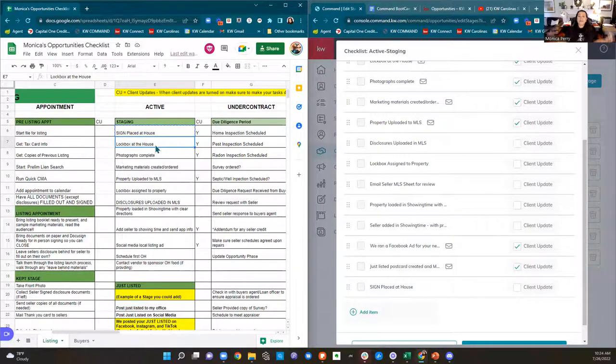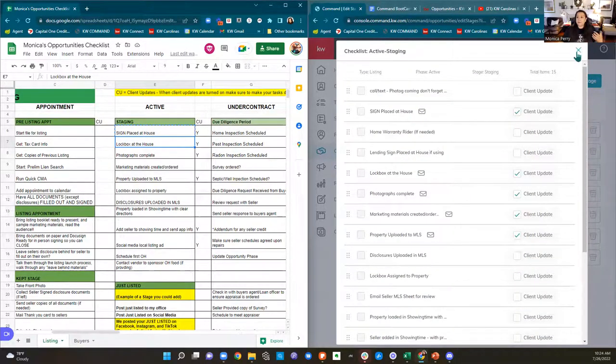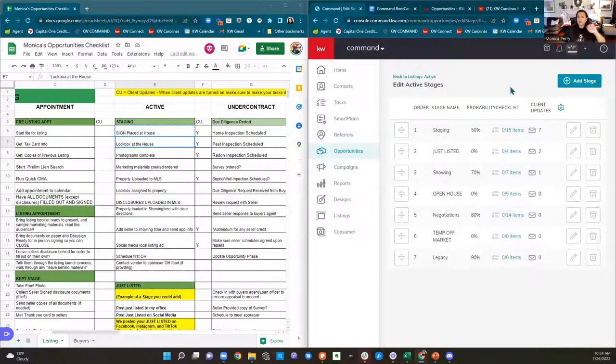I've asked if we can set this up for the whole market center so agents can delete what they want, but that day is not today. At least I gave you my checklist — that doesn't mean your checklist will exactly match mine, but you have an outline. If you are on a team or on productivity coaching in Winston-Salem, Keon took my checklist and put it into Command, adding and removing what he wanted for productivity coaching. So go in there and look — click into your opportunity, click into a phase, click 'edit stages,' and you should see some checklist items.